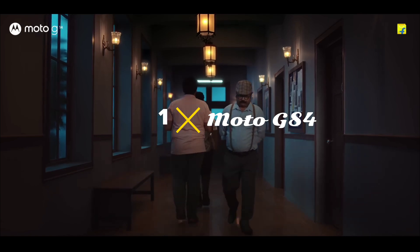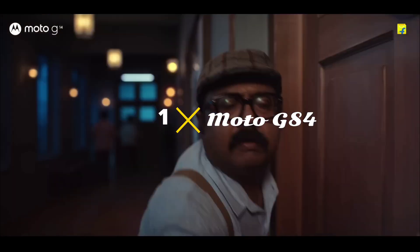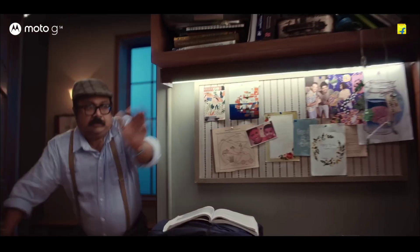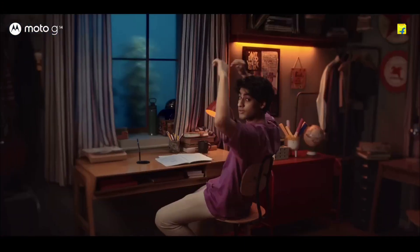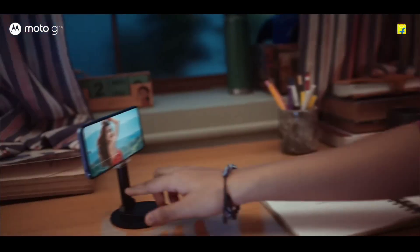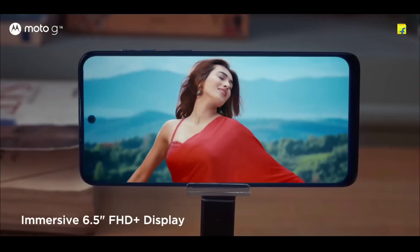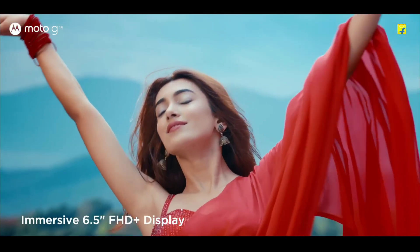Motorola G84 — overall the best budget Moto phone you can buy. This Motorola G84 is just amazing, packing high-end specs at a very affordable price. For just $50 to $100 more than the Moto G54, it offers a near-flagship level experience — more accurately, it delivers what solid mid-range phones provide at this price. It features a beautiful 6.5-inch OLED 120Hz display with Full HD+ resolution and is powered by the Snapdragon 695 chipset, which is very powerful for a budget price and performs really well.